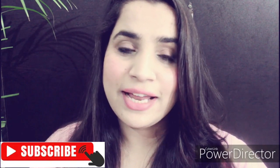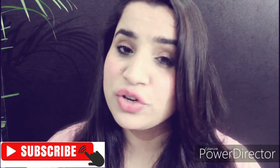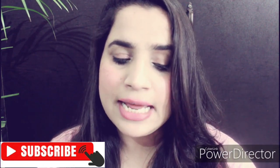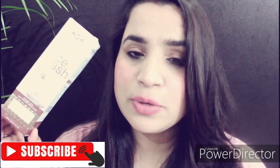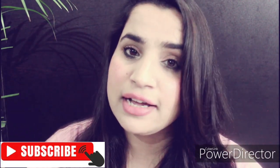Hey guys, welcome back to my channel. I hope you all are doing absolutely fine. Today we are going to talk about a face wash — this one is from Wow Skin Science. This is the Greek Yogurt Face Wash. It has Greek yogurt extract, aloe leaf extract, and hyaluronic acid. So today we will talk about this product.